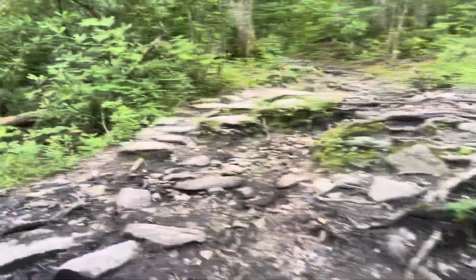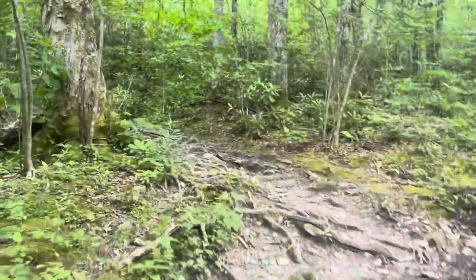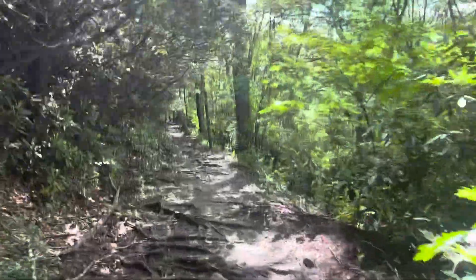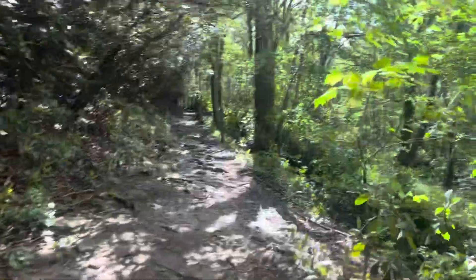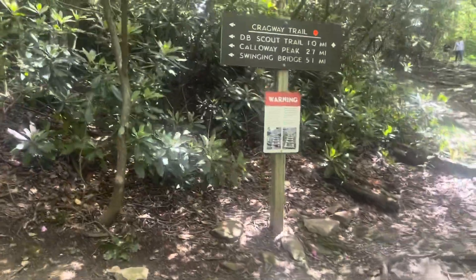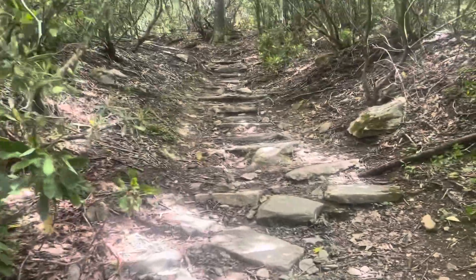That puts me on the Daniel Boone Scout Trail, looking for the junction for the Nuwadi Trail. And here's the junction with the Cragway Trail. So, a mile up this, and it gets steep and craggy — hence the name.